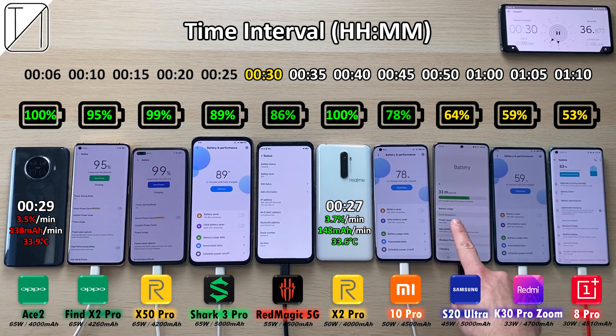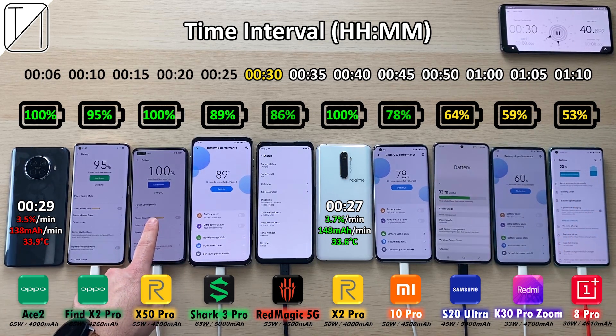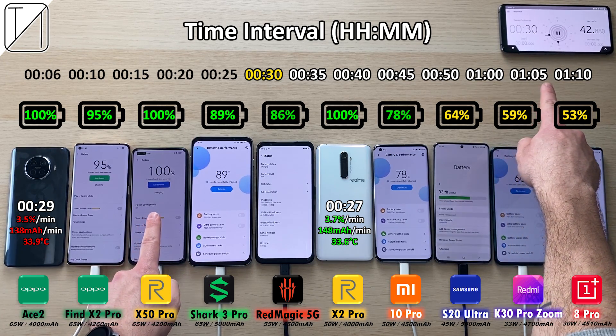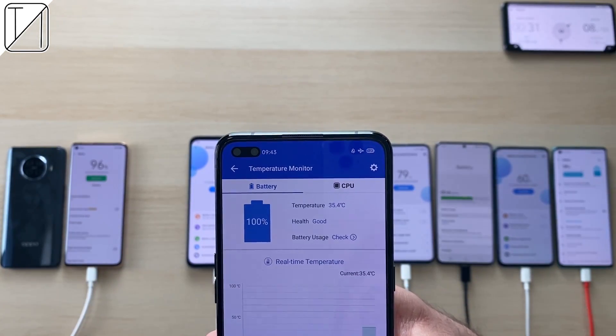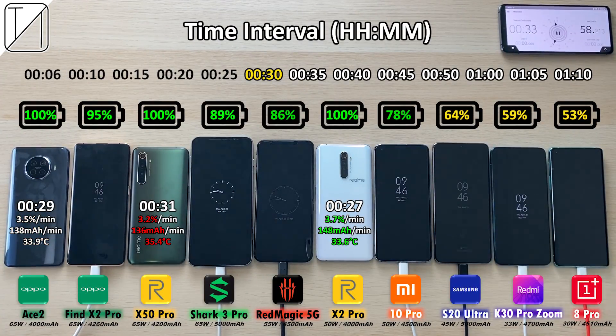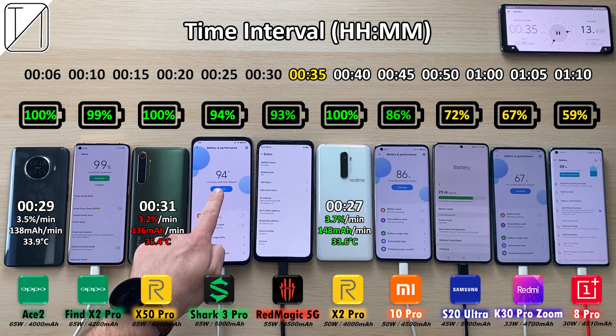After 30 minutes we have 95% on the Find X2 Pro, 99% on the X50 which is about to clock out — and there it goes: 100% after just 31 minutes for the Realme X50 Pro. 35.4 degrees Celsius with 3.2% per minute and 136 mAh per minute.